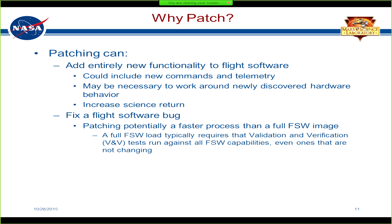Why even bother patching? Some reasons could be to add entirely new functionality to the flight software, including new commands and new telemetry. There may be new hardware behavior that wasn't anticipated, so you may need to work around degraded hardware, or add new capabilities to increase science return. Another reason is to fix a flight software bug. Potentially, patching could be a faster process if you only do VNV around that specific change rather than a complete VNV on every single flight software capability.